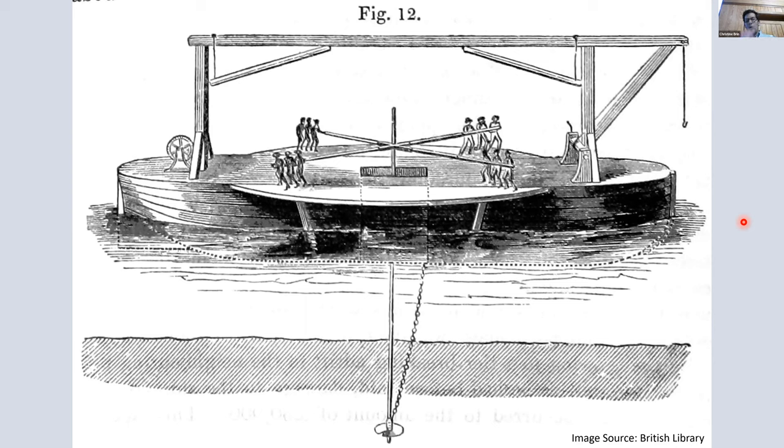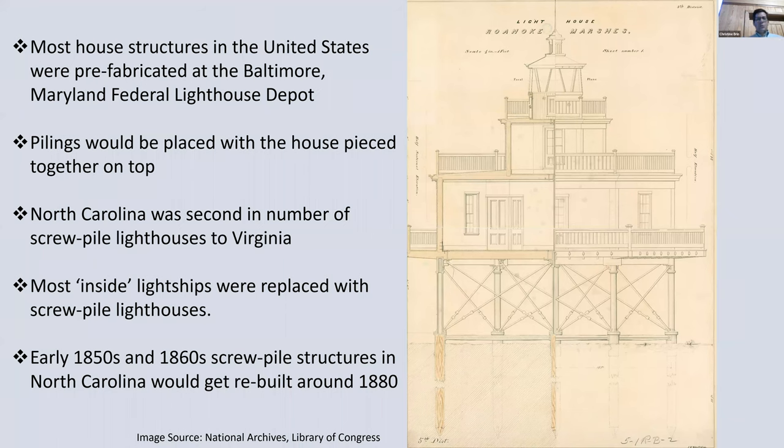There was a question about a chain depicted in the picture, coming down to the screw at the bottom of the piling. I think it may have been coiled around it when they lowered it down, and as they spun it around it became uncoiled, or maybe it helped steady it as it lowered to the bottom. These screw pile lighthouses were better than being anchored in a boat getting beat up by waves. This drawing is of an early style built in the United States — specifically for the Roanoke Marshes Lighthouse.